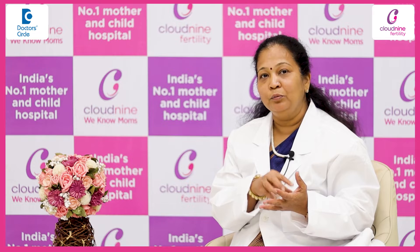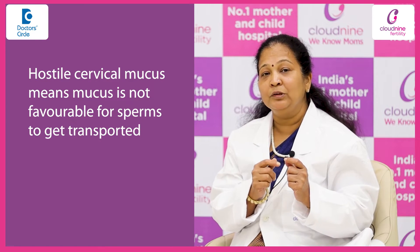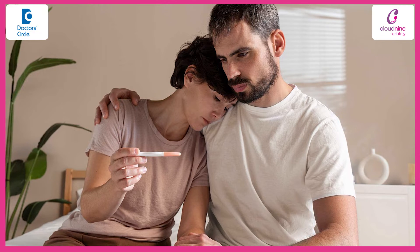Now, hostile cervical mucus means that the mucus is not favorable for the sperms to get transported from the vagina to the uterus, which might result in infertility.